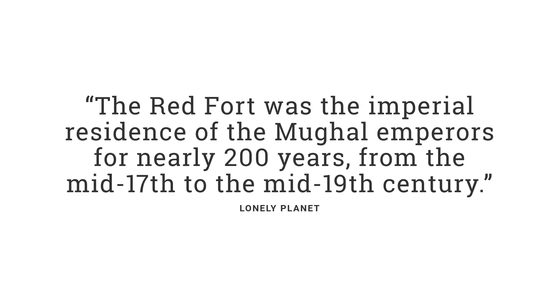The Red Fort was the imperial residence of the Mughal Emperors for nearly 200 years, from the mid-17th to the mid-19th century.